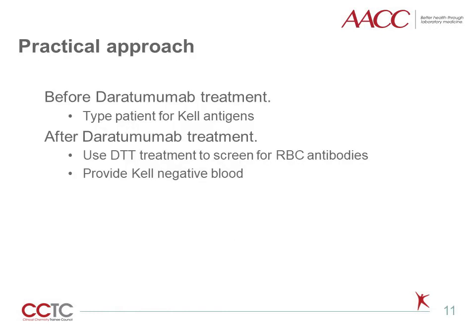The major limitation of this method is inability to rule out KEL blood group antibodies. Two practical approaches have been developed: if the blood bank is notified prior to Daratumumab treatment, the patient can be tested for KEL antigen and KEL-matched blood can be provided afterwards. If this notification did not happen, the only option is to use DTT treatment to exclude antibodies from all groups except KEL and provide KEL-negative blood. From clinical experience, patients treated with Daratumumab are very unlikely to make additional antibodies, so releasing KEL-negative units is safe practice despite incompatible cross-matches.